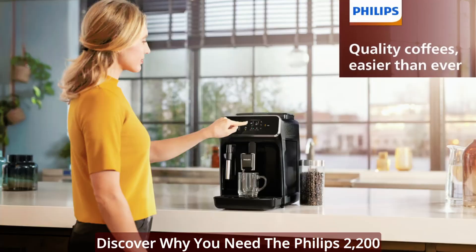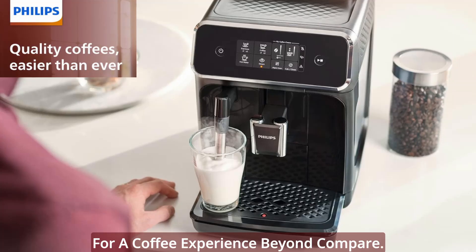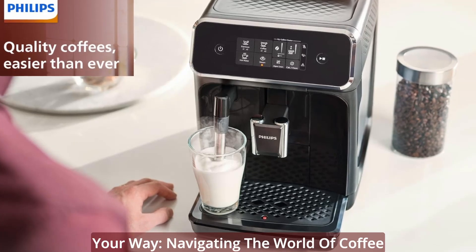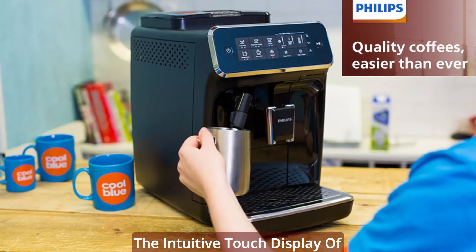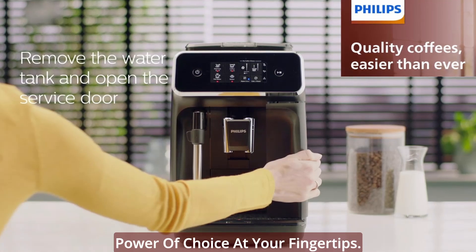Discover why you need the Philips 2200 Series Fully Automatic Espresso Machine for a coffee experience beyond compare. Intuitive touch display — your coffee, your way. Navigating the world of coffee varieties has never been this effortless. The intuitive touch display of the Philips 2200 Series puts the power of choice at your fingertips.